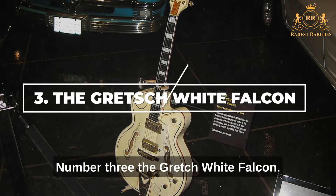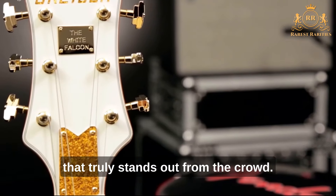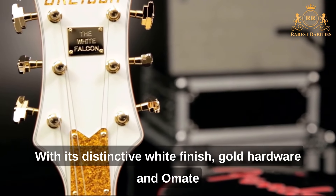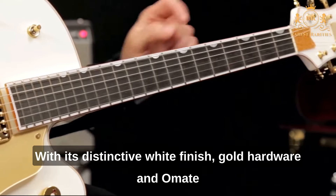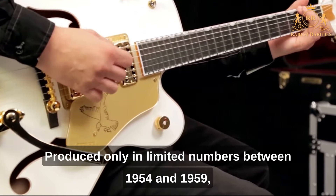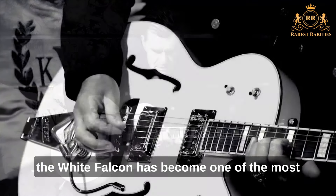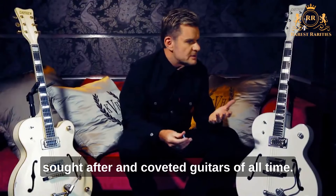Number 3: The Gretsch White Falcon. The Gretsch White Falcon is a guitar that truly stands out from the crowd. With its distinctive white finish, gold hardware, and ornate inlays, this instrument is a true work of art. Produced only in limited numbers between 1954 and 1959, the White Falcon has become one of the most sought-after and coveted guitars of all time.